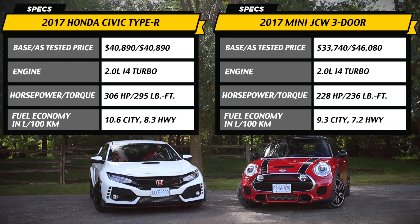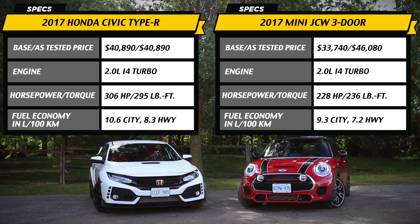No, we couldn't get the Focus RS. Thanks for asking. Maybe another time. So now, let's get on with the actual review.